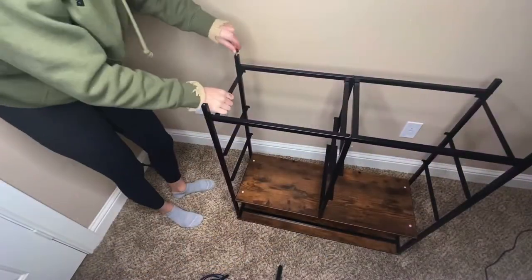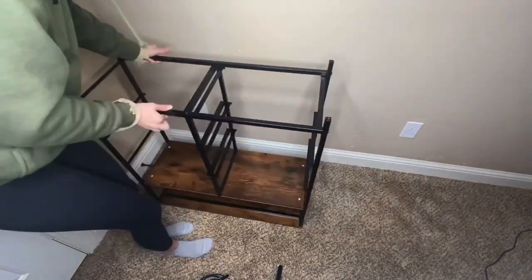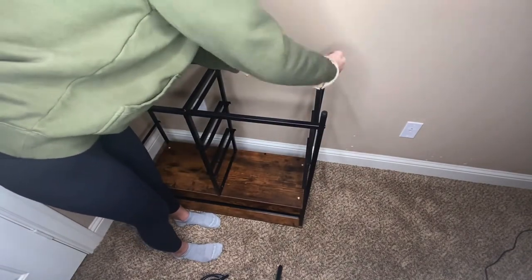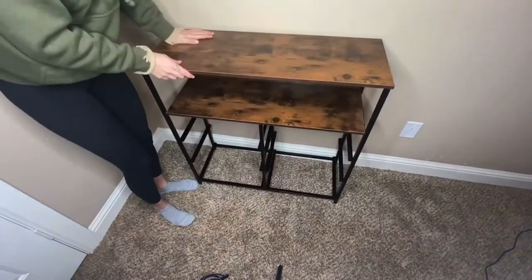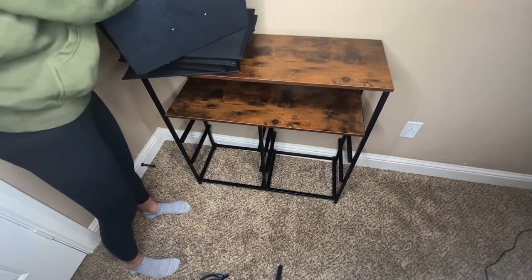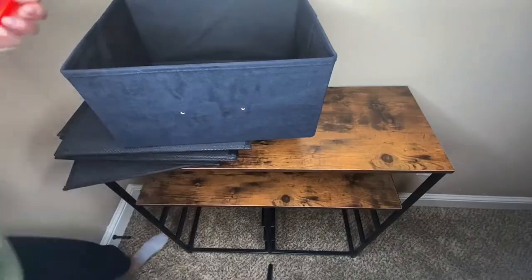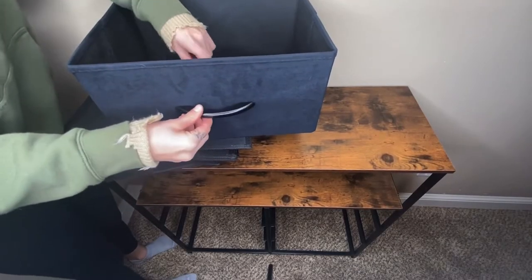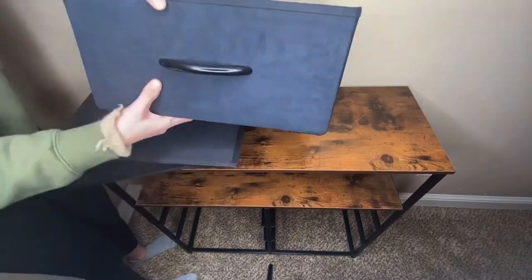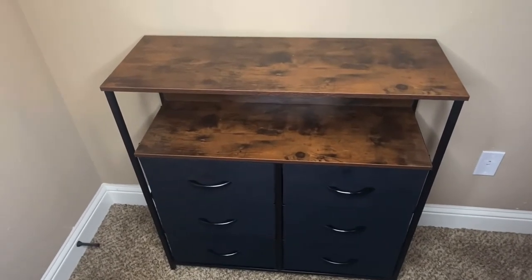Now we're going to go ahead and screw in the bottom feet to the frame so that the frame is evenly balanced. It just gives the dresser a balanced dynamic. Now we're going to put together these drawers — they're so simple. I really value that the drawers have this foldable box function, which is so much easier than traditional dresser drawers. Here's the finishing look!